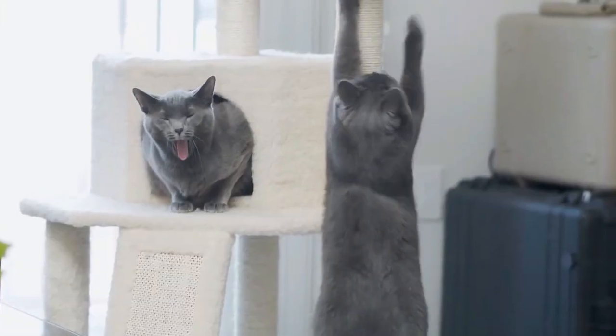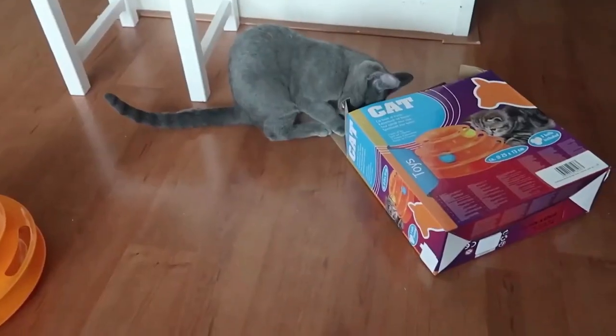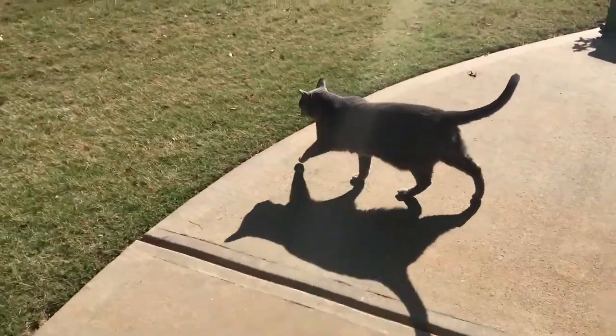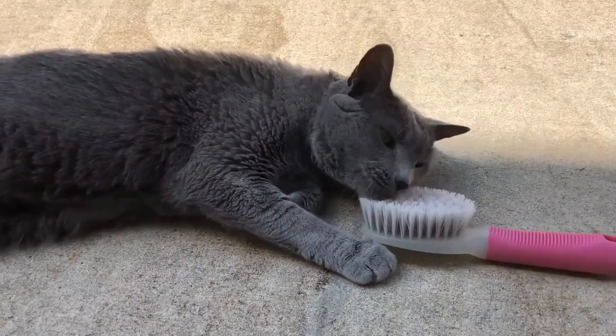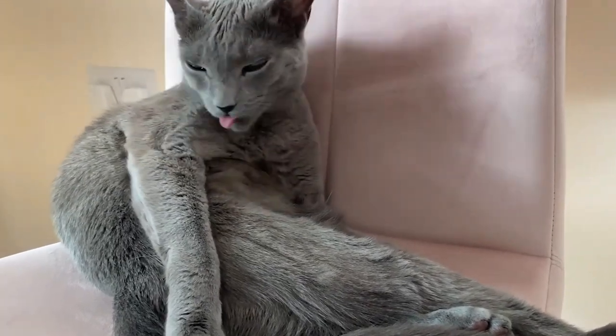In conclusion, as we draw the curtain on our journey through the essential dos and don'ts of caring for your Russian Blue Cat, remember that the enchanting world of these feline companions is a treasure trove waiting to be explored. So embark on this adventure with zest, and let your love for your Russian Blue Cat shine as brilliantly as their own spirit.